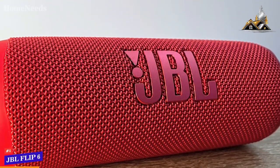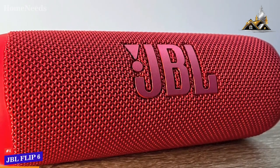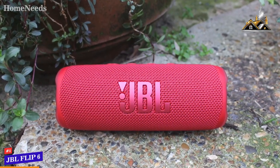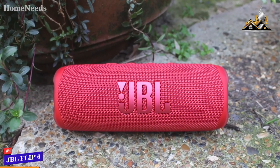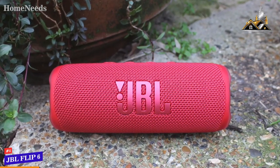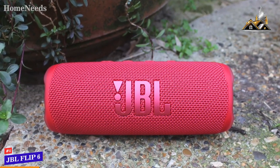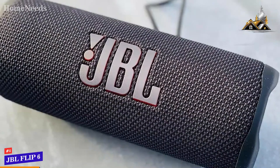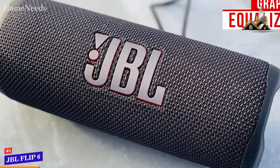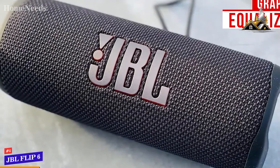It has a new 10-watt tweeter, a 20-watt woofer, and passive radiators on each end to enhance the low-end response. While the sound isn't as powerful as the JBL PartyBox 310, it delivers a crisp balanced sound profile with powerful bass, noticeable mids, and clear treble. Unlike the previous Flip 5, it also comes with a graphic equalizer via the JBL Portable app, letting you dial in bass, treble, and mid-range frequencies.